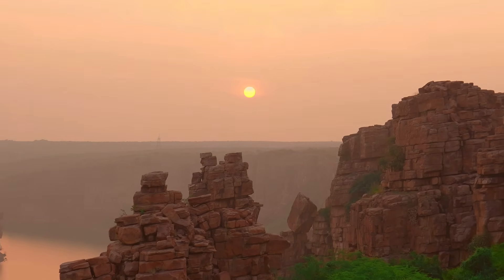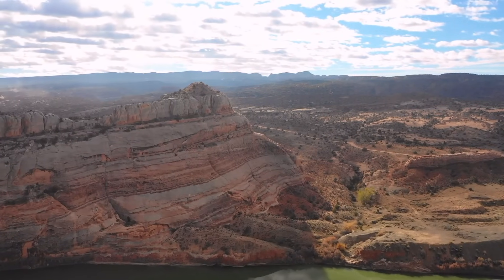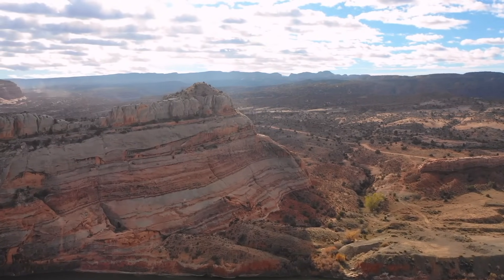This magnificent wonder traverses four states — Arizona, Nevada, Utah, and Colorado — with the most accessible and popular viewing spots located in Arizona's South Rim and Nevada's West Rim.